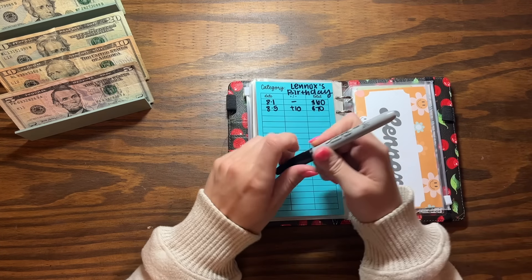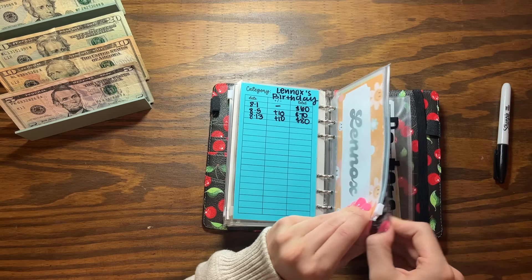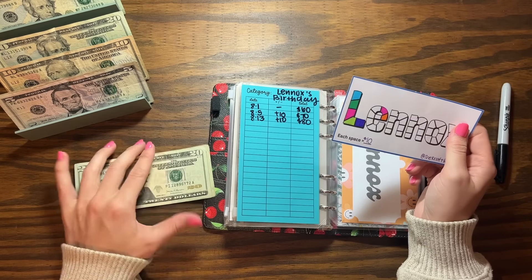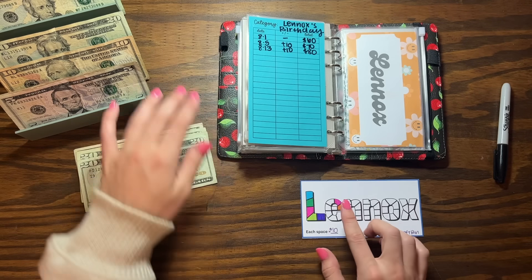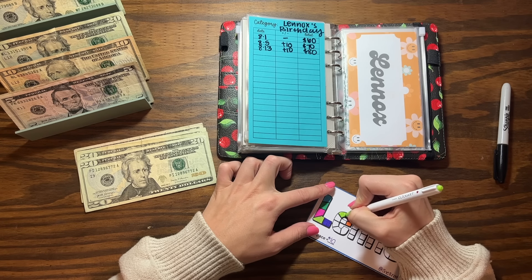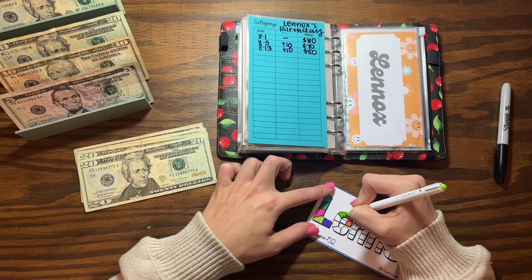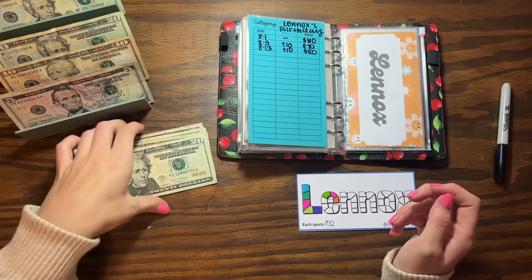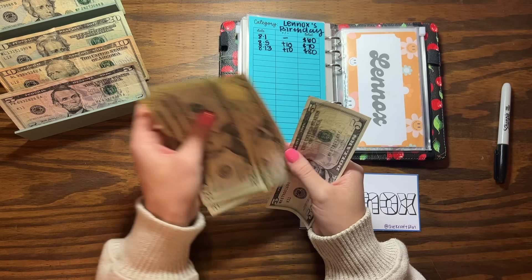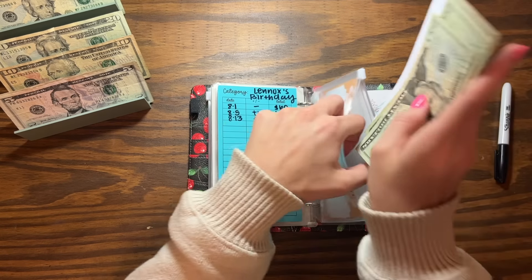Lennox is getting $10 for his birthday next year. I'm just slowly saving up — I'm going to color in one of these little bricks, and each one signifies $10. I don't really have a goal necessarily, I'm just saving what I can before it gets here. It's in April of next year so we have time, but I'm just getting ahead of the game. Did I add the $10? 10, 20, 30, 40, 50, 60, 70, 80 — amazing. Almost $100 already in here!